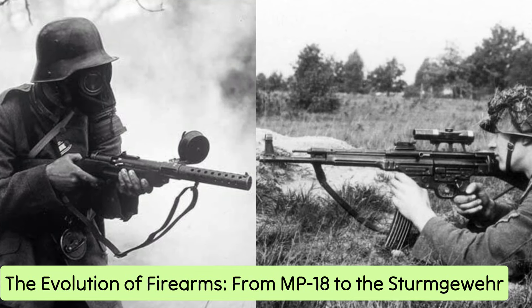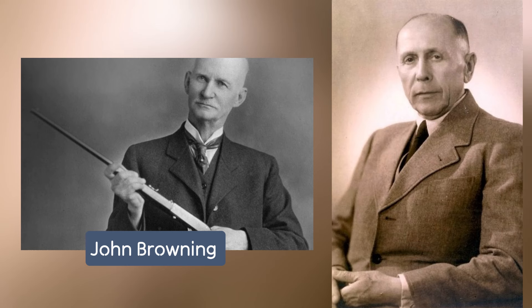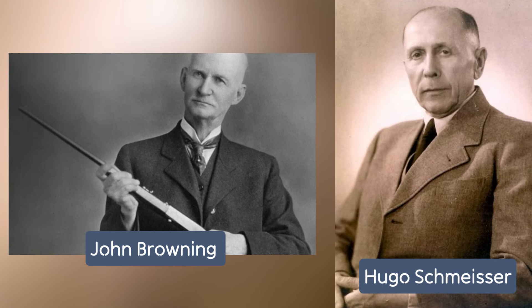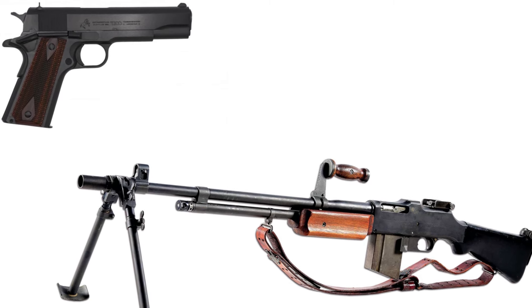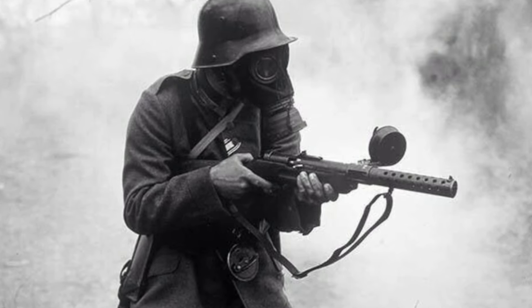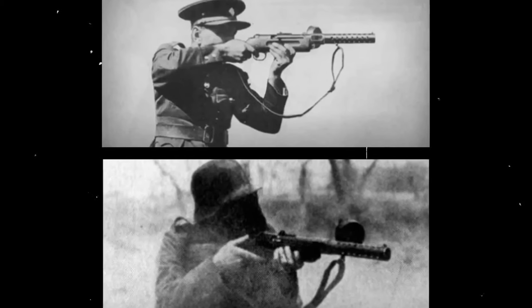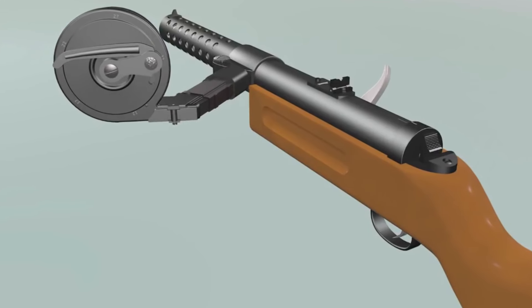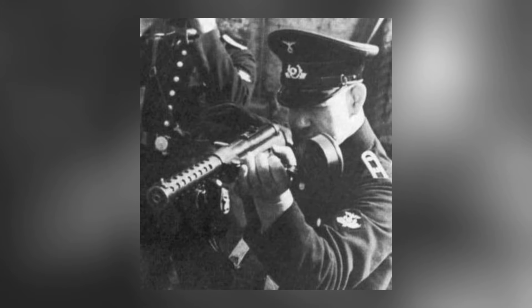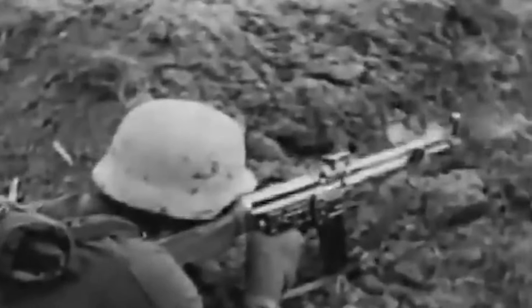The evolution of firearms from the MP-18 to the Sturmgewehr. In the annals of firearms history, notable figures like John Browning in the United States and Hugo Schmeisser in the German Empire left indelible marks with their groundbreaking designs. While Browning's Colt M1911 and Browning Automatic Rifle (BAR) became iconic, Schmeisser's MP-18 revolutionized warfare as the world's first successful submachine gun. Recognizing the limitations of 7.92mm rifles for trench warfare, Schmeisser engineered the MP-18 to prioritize maneuverability and recoil, favoring 9mm pistol caliber rounds. Weighing 9 pounds and equipped with a side-mounted snail drum magazine, the MP-18 quickly earned favor among stormtroopers tasked with seizing enemy trenches.